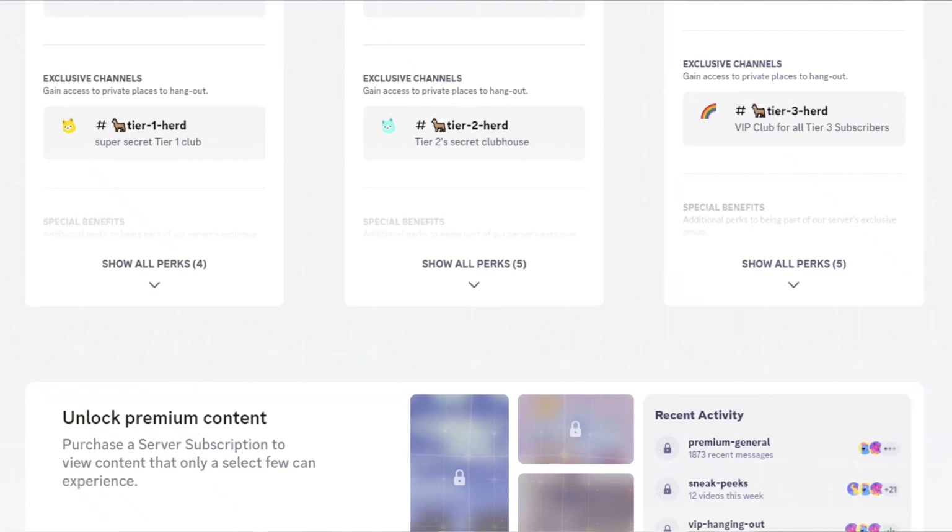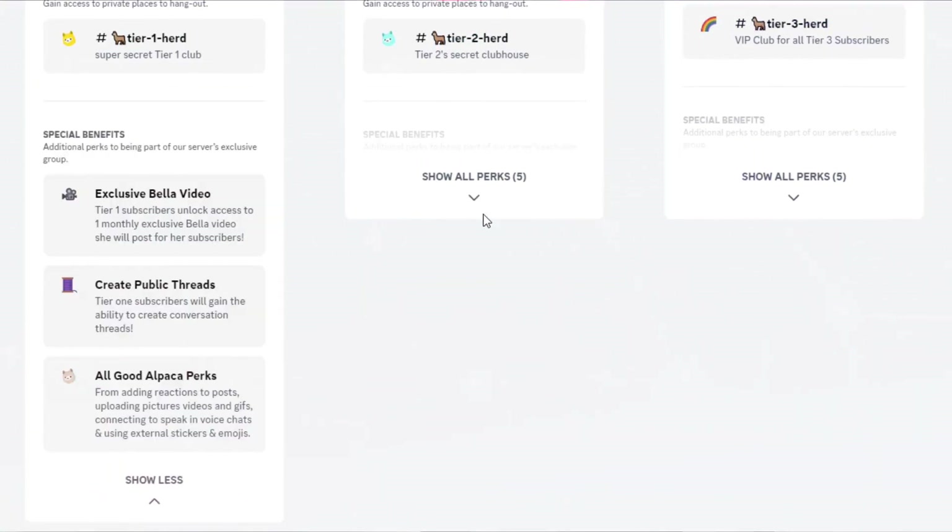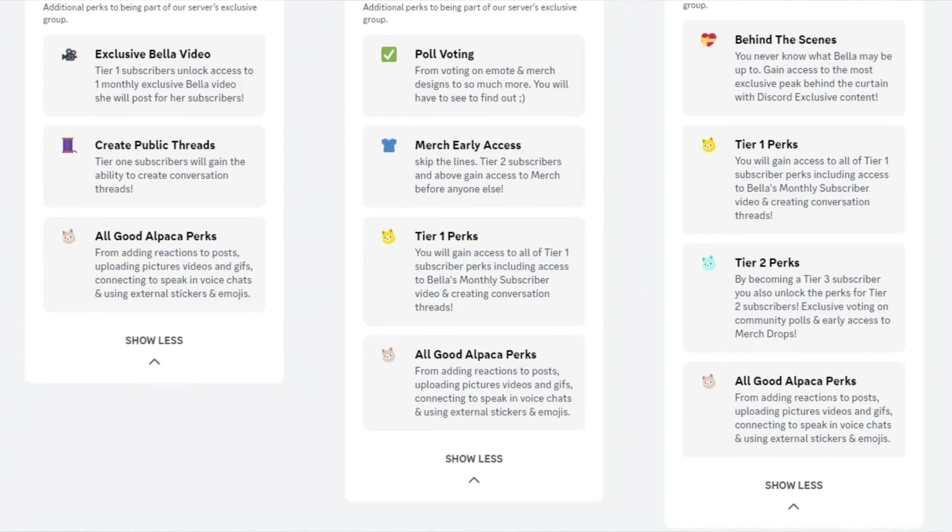So that's how you can earn money using Discord. What do you guys think about this new feature? Please comment down below. As always, thank you for watching — see you in my next video.